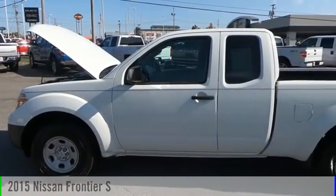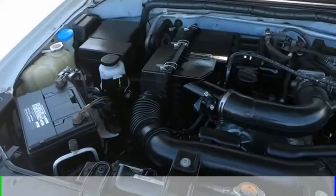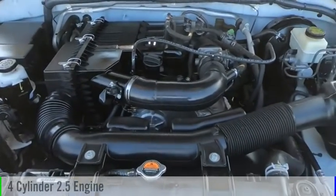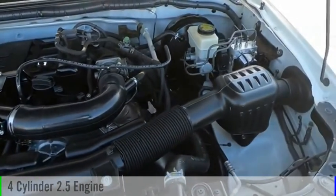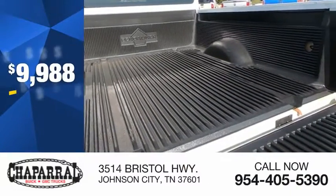Make a great choice today with the 2015 Frontier. This vehicle is powered by a two-wheel drive, four-cylinder, 2.5-liter engine, and comes with a five-speed automatic transmission, and is priced below $10,000.